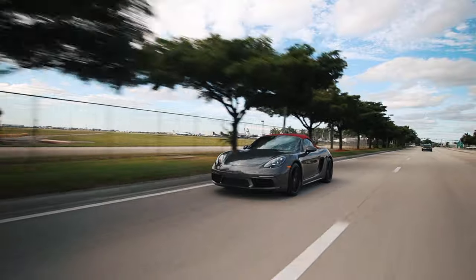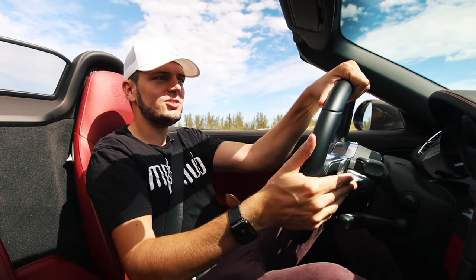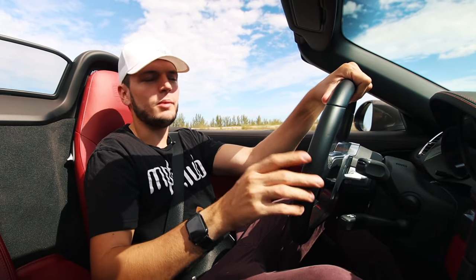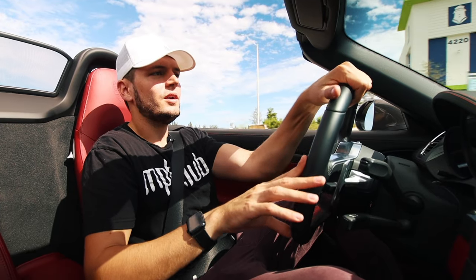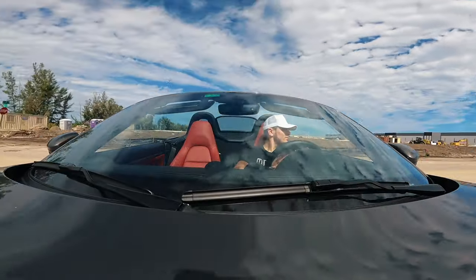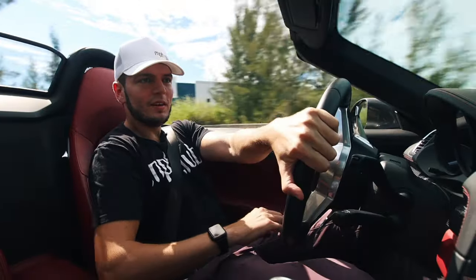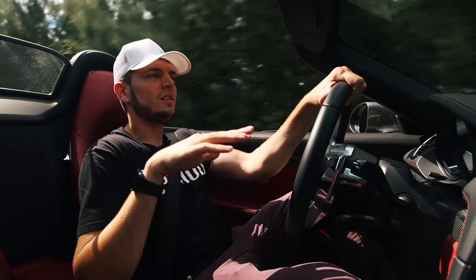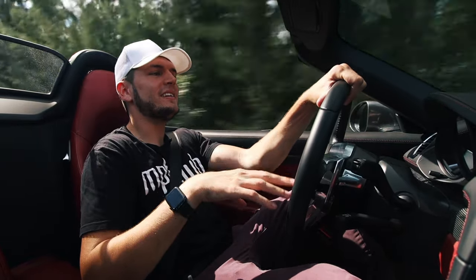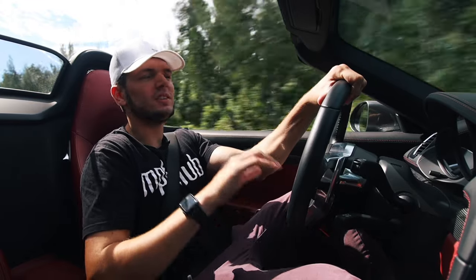We're driving with the top down — the weather is incredible, the perfect day for a convertible. The paddle shifters are small but shift lightning fast, and you can actually feel the switch in the gearbox — like a haptic feedback as soon as it changes gear, which really hones in on that sporty driving experience. Taking corners at high speed, the car feels planted the entire time; traction and weight distribution are great. For how powerful and lightweight it is, it feels very safe — a really great balance of fast, fun, and planted.